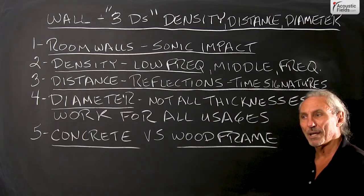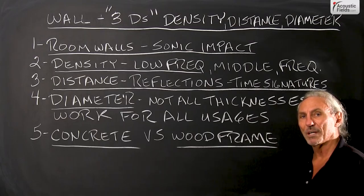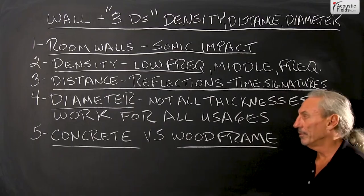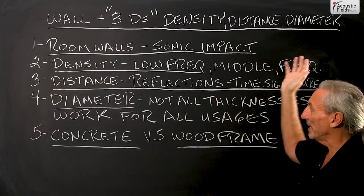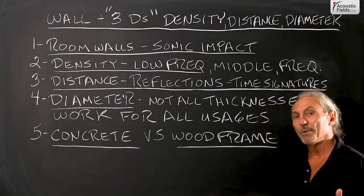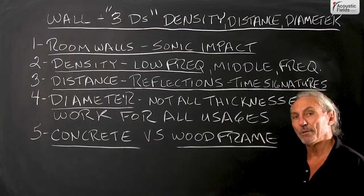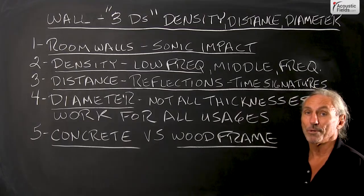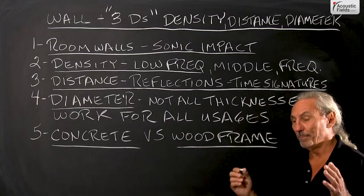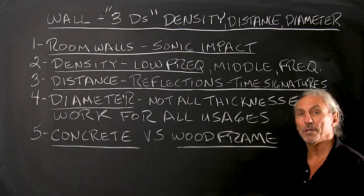Stay away from steel studs because they rattle and move. And I see a lot of construction methods where metal screws go through metal studs — if the screw is not secure, you're going to have movement. So density, distance, diameter — all of these variables have to be taken into consideration. Good room sound is a process of doing a lot of little things right and in the right order. Everything contributes to what you hear, and the better your gear and the better your room is, the more you'll hear these subtleties.